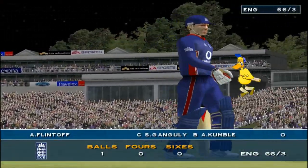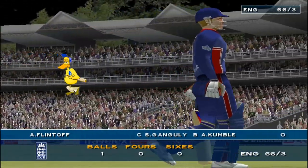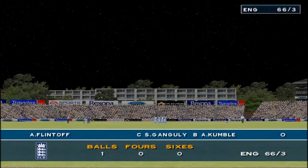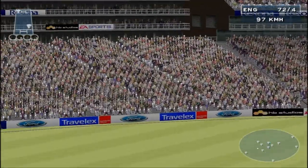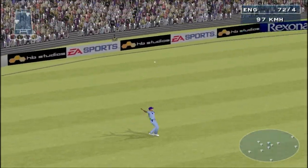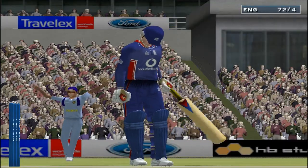England four down now for 66. Out first ball — he'll remember that for a long while. Comfortably held by Kangooley — it might have looked easy, but it wasn't. Harvishan Singh gets his first wicket.